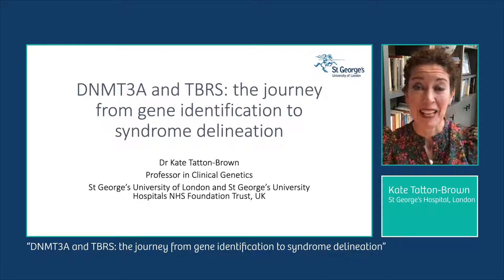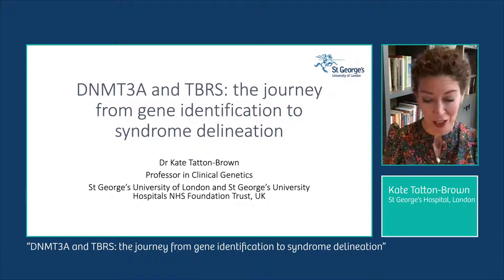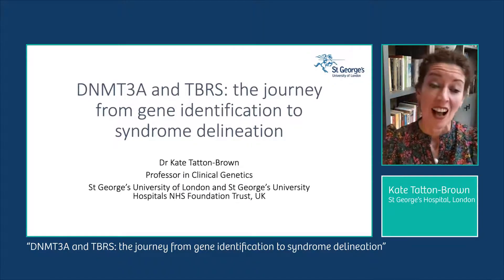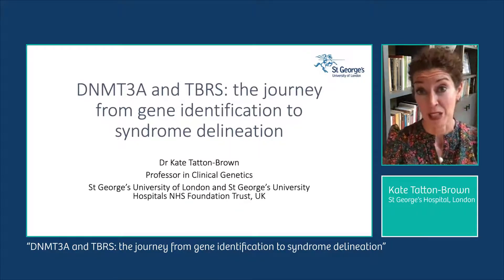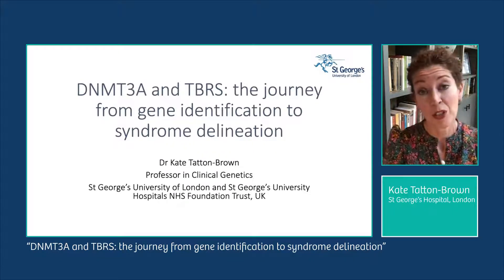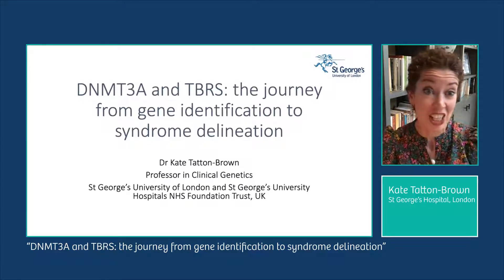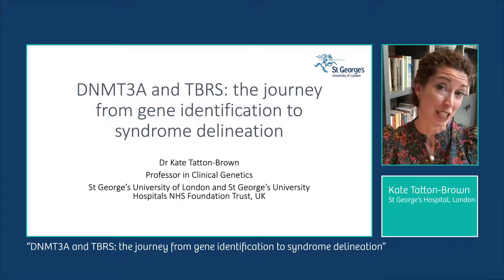Good morning. My name is Kate Tatton-Brown and I am a genetics doctor. I'm a consultant in clinical genetics and also a professor in clinical genetics at St George's University of London and St George's University Hospitals NHS Foundation Trust, both based in London in the UK. This morning I want to talk to you about the journey from DNMT3A gene identification through to clinical delineation of TBRS.